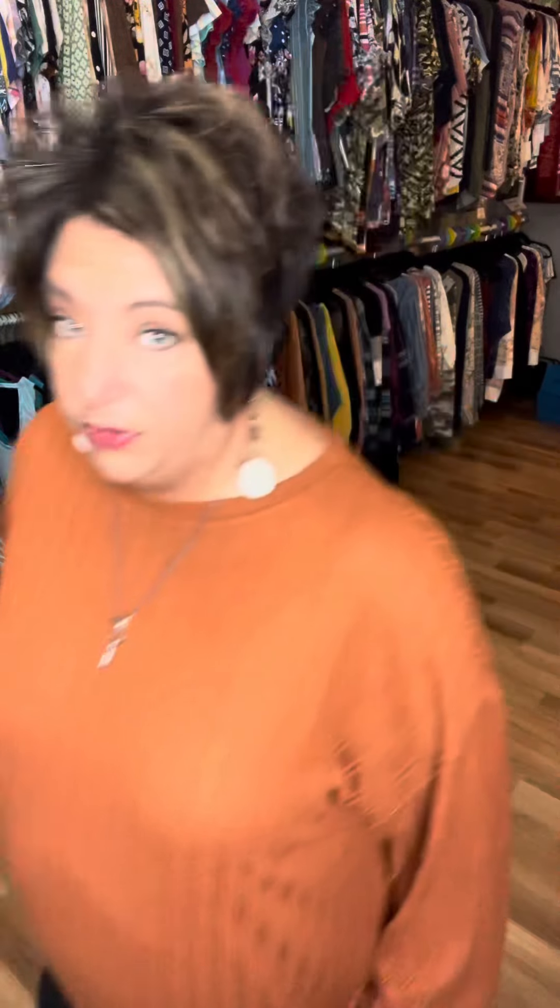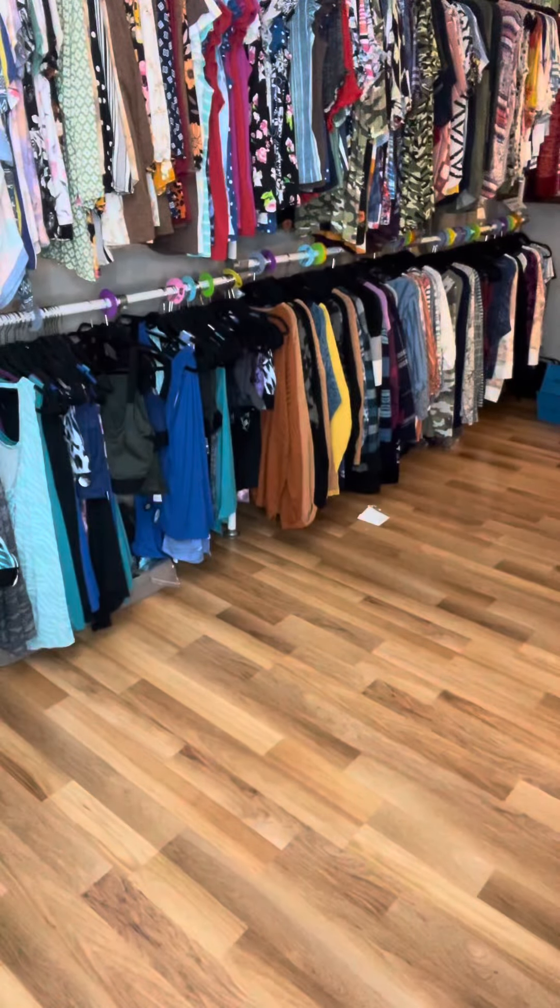Let me put on a size down so you can see a size down in this one too. She is 38 and she's going to get all the solids. I have tons of solids. The solids are going to go great with all those printed leggings, and the prints are going to go great with all your black leggings.